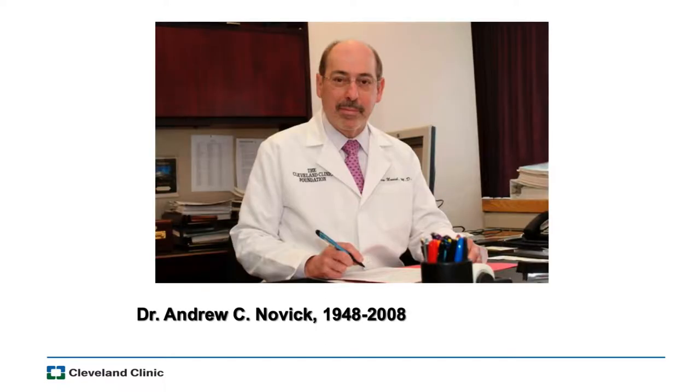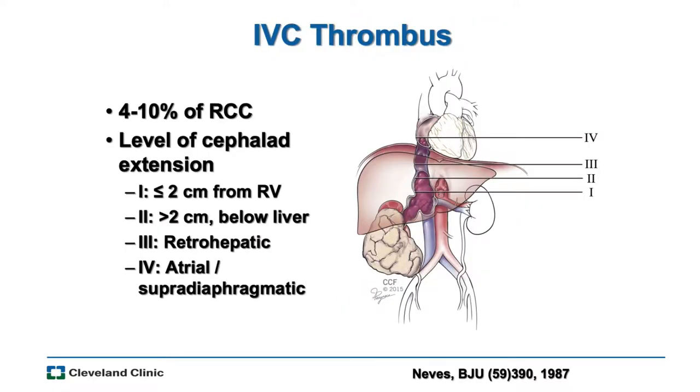Let me start with a little bit of historical context. Some of you don't know Dr. Novick. Dr. Novick was really a leader in urology — he was my boss, the chairman at the Cleveland Clinic during my residency and early career until his unexpected passing in 2008. He was a pioneer in kidney transplant, renal artery surgery, and renal cell carcinoma. Importantly, he was a fellow Canadian and really quite a figure in urology. He is very missed.